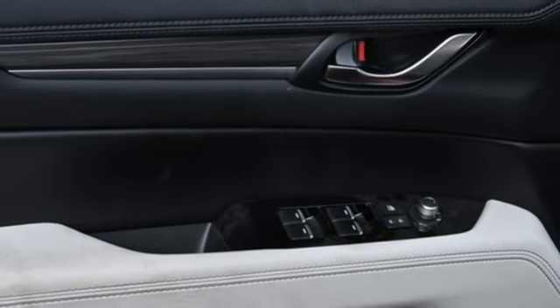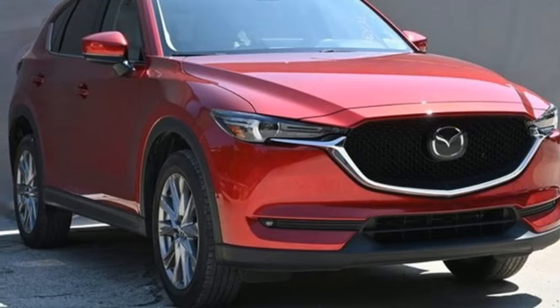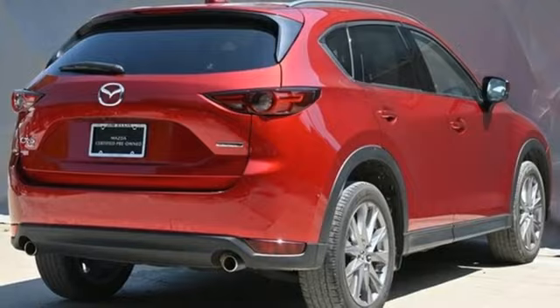Wi-Fi hotspot. External memory control. Express open sliding and tilting sunroof. Doors and push-button start proximity key. And LED low and high beam headlights.